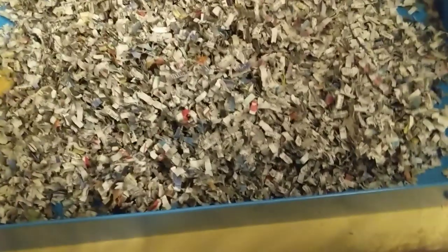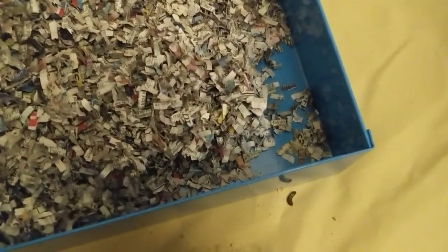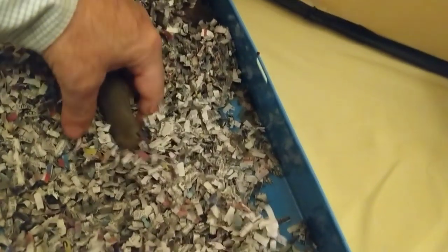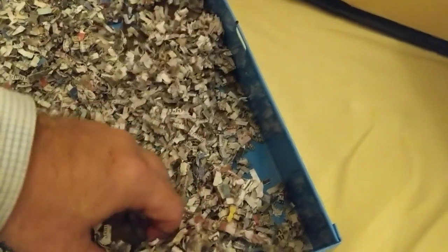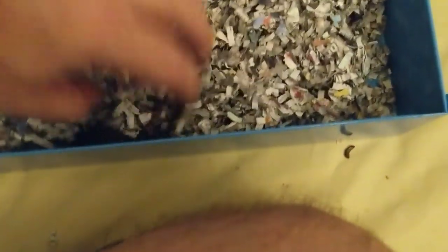And now I'm going to see how tame they are. Come here, come here, you. Not so different, really, than a normal — quote unquote — normal Norway rat, frankly.